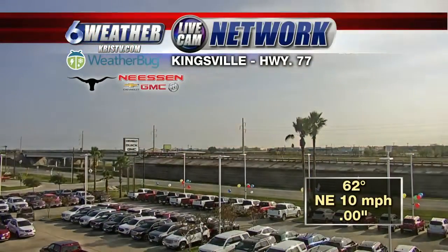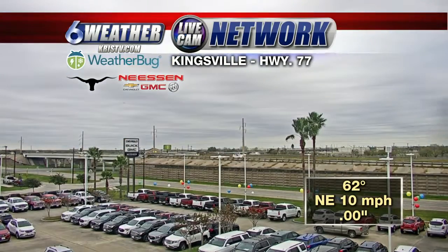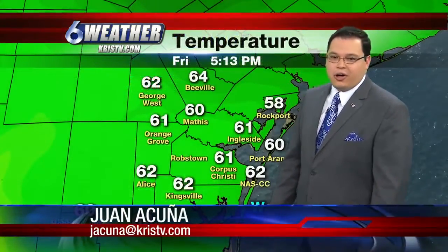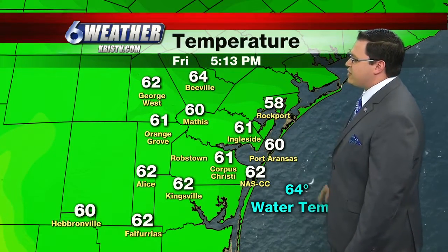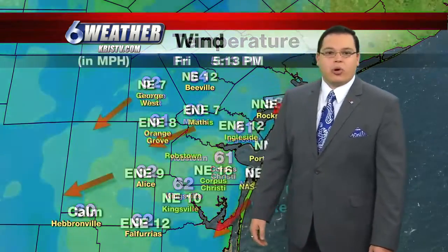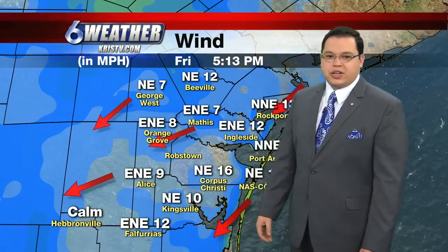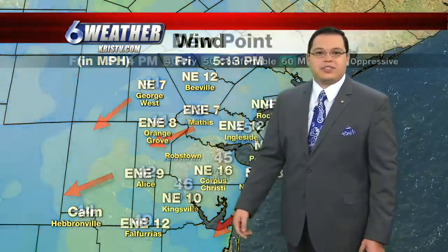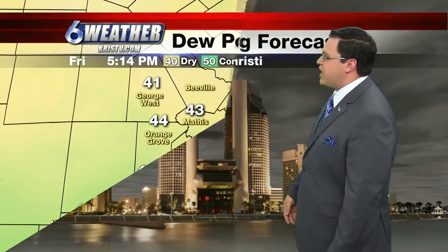Our Nissan Automotive weather bug in Kingsville shows sunshine early in the day, but the blanket came over us. Temperatures are in the lower 60s with northeasterly winds at 10 miles an hour. All over the coastal bend we have temperatures in the 60s, with the exception of Rockport checking into the upper 50s. Water temperature has cooled off to 64, about 60 in Mathis, and 61 to 62 for inland communities. Dew points are dry to comfortable in the 40s and 50s.